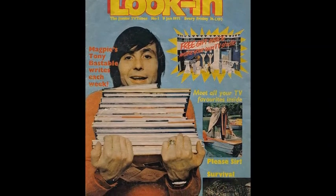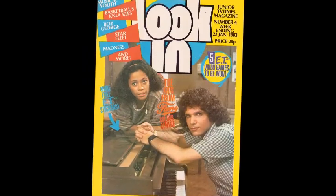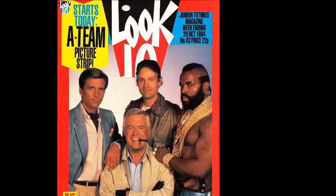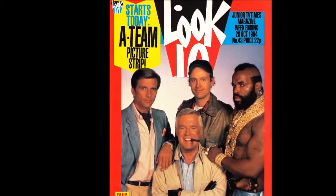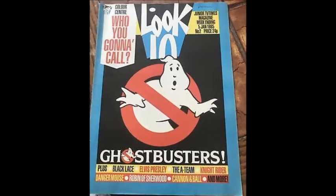Look In was a children's magazine that covered the UK's ITV television programmes and was subtitled The Junior TV Times. It ran from January 1971 to March 1994. It consisted of celebrity interviews, puzzle pages, competitions, posters and many comic strips of TV shows or cartoons that were airing at the time on ITV.